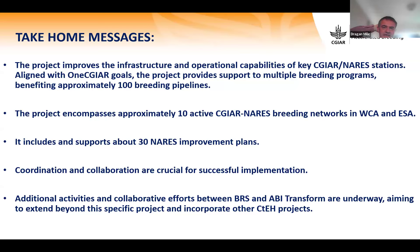Take-home messages: this project improves infrastructure and operational capability for key CGIAR-NARS stations. It is aligned with One CGIAR goals and provides support to multiple breeding programs benefiting approximately 100 breeding pipelines. From the ABI Transform perspective, the project encompasses approximately 10 active CGIAR breeding networks in West, East, and Southern Africa.